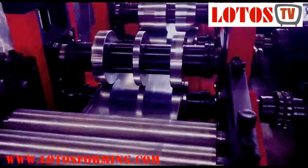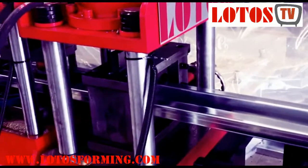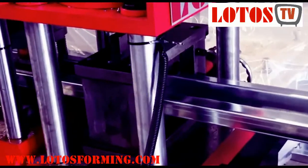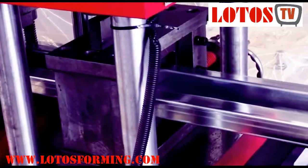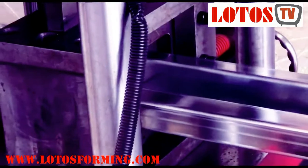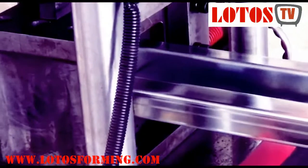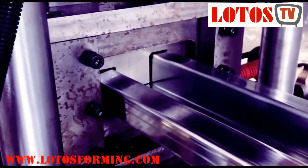When choosing materials for a job, it is important to know the difference between the different types of steel available, how it is used, and the advantages of including it in your industrial or construction project. Lodos produces all kinds of roll forming machines. For more information, you can contact us. Please subscribe to our YouTube channel.